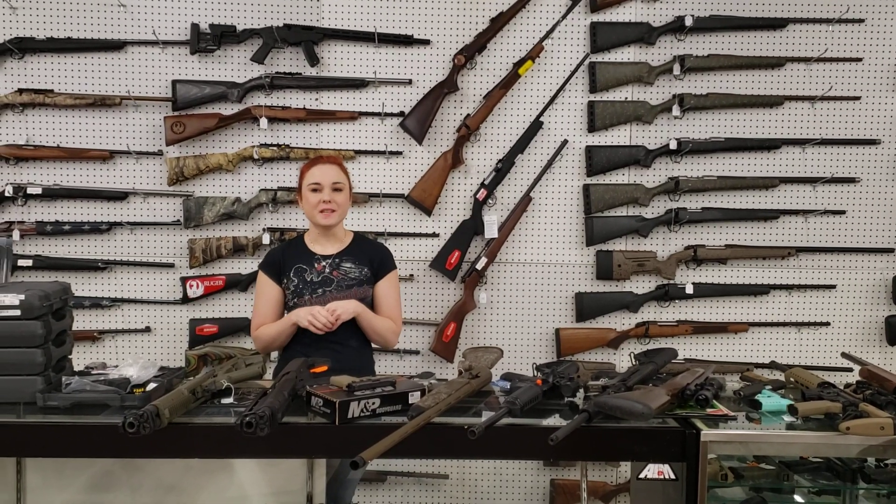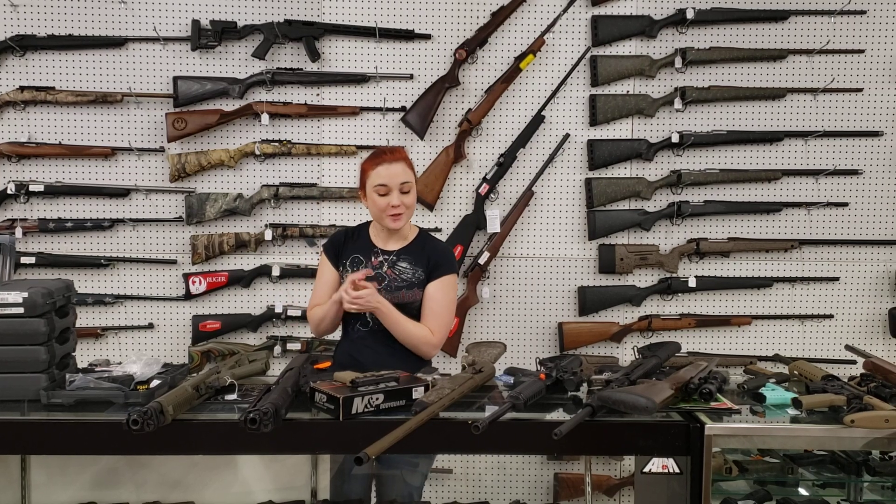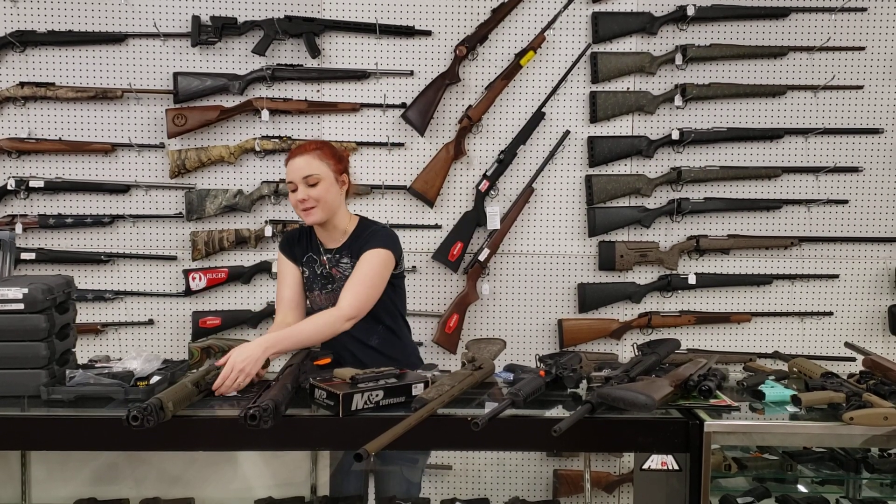Hey y'all, it's Amber from Excel. Happy Wednesday! Don't forget today we are here until 5, and we've got some amazing things that came in yesterday.